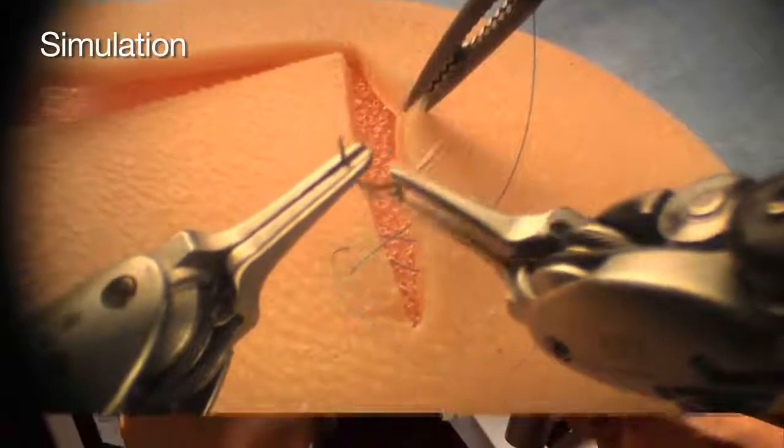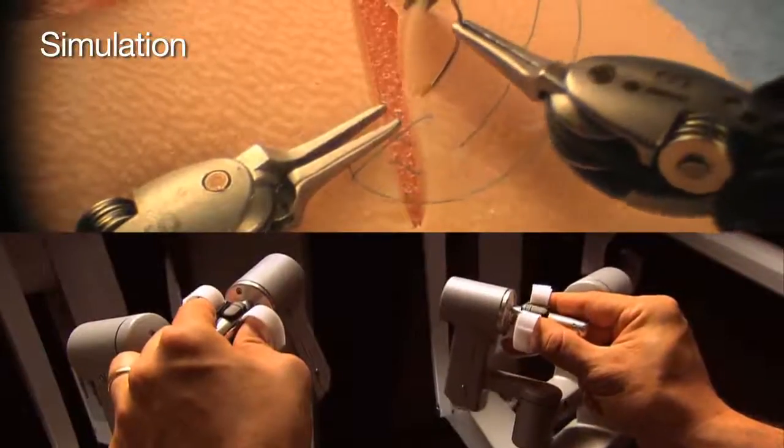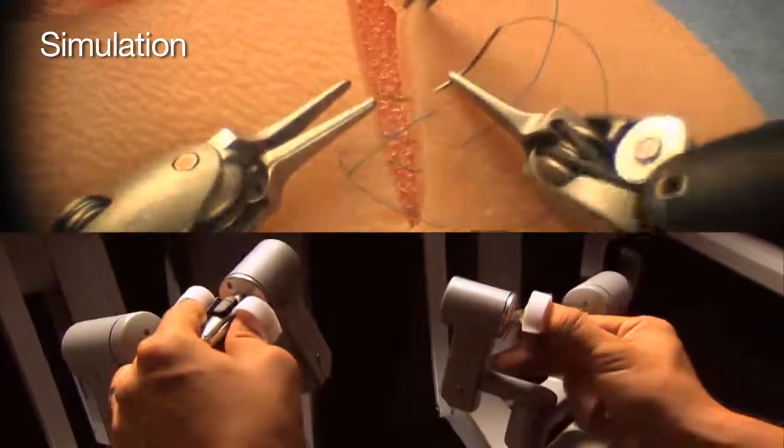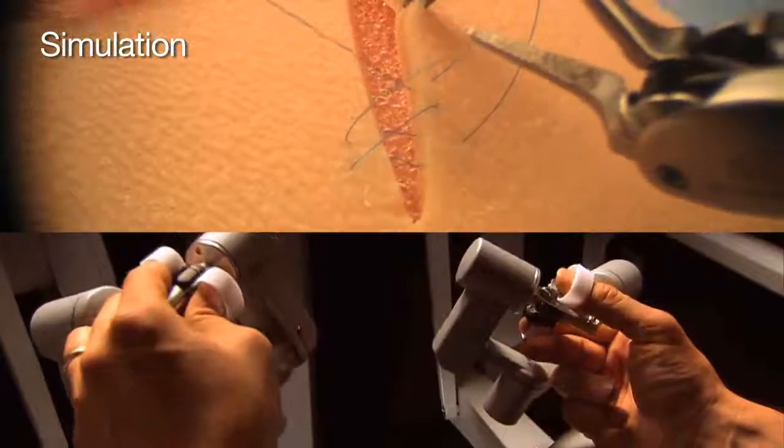There are three components of what makes the robot so much better, and it's precision and accuracy. The precision comes from the fact that all of the robotic instruments have seven degrees of freedom, so they're wristed, just like my hands would be. In a lot of ways they actually scale the movements so that they're so precise and so fine that we can really control — we can be dissecting off of major blood vessels and really just doing a wonderful job.